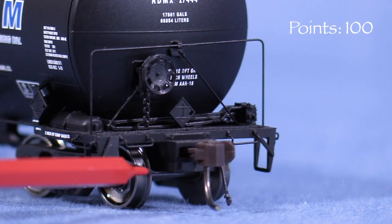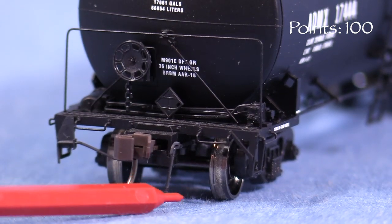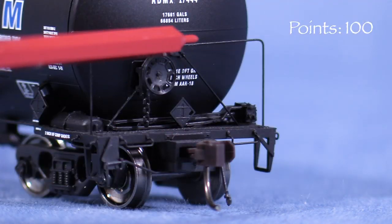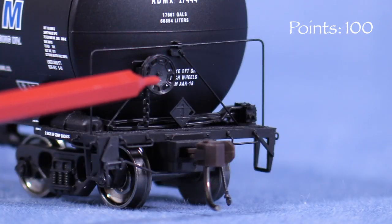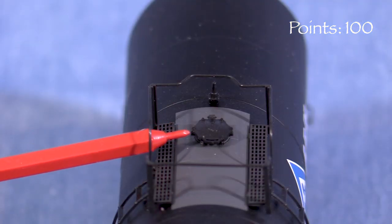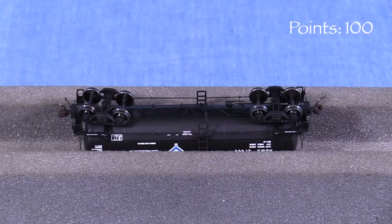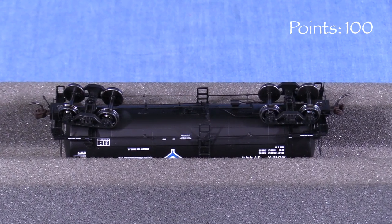On the ends, the car has uncoupling levers and air hoses. These parts are somewhat flexible, so they should resist breakage. There are also more freestanding grab irons and wire end railings. The platforms are see-through. The B end has a nicely done brake wheel. On top, the car has the reporting marks stenciled on the B end. The hatch detail is good. The top railings are made of a flexible plastic that should stand up to moderate handling. Underneath, the car has nice freestanding brake detail, which is very visible on tank cars.